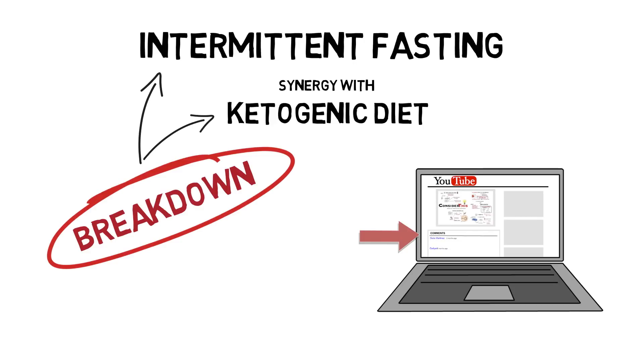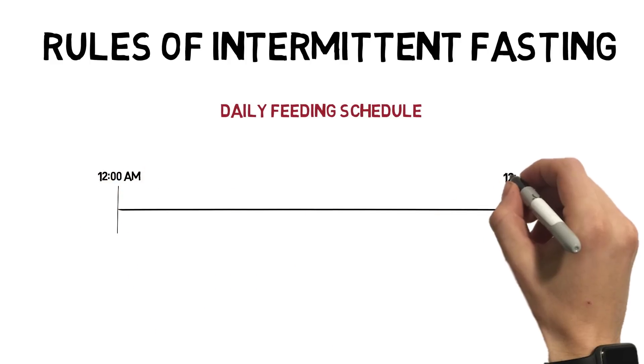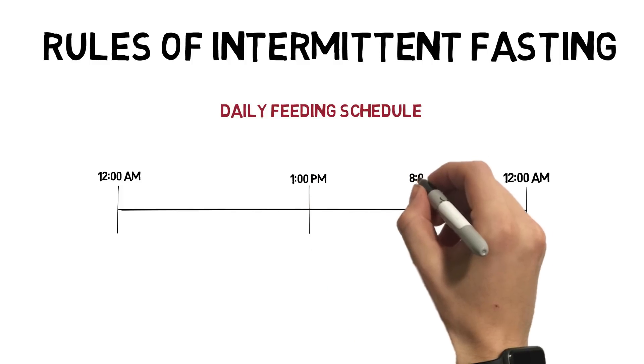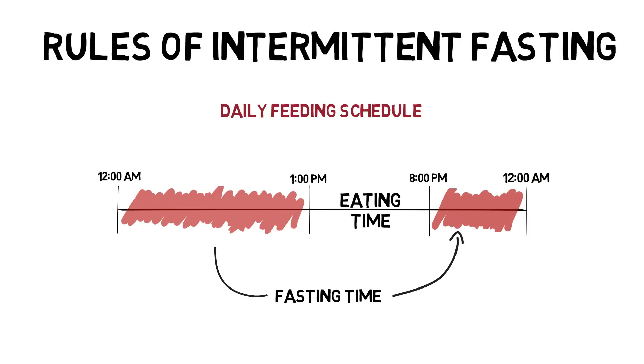First, let's determine exactly what is meant by the term intermittent fasting. This doesn't really denote a specific duration of feeding restriction, although the majority of studies done have implemented similar strategies for time-restricted feeding. Simply put, the window of nutritional intake is restricted to between the hours of 1pm and 8pm, providing an 8-hour window of potential intake and a 16-hour window of fasting each day.